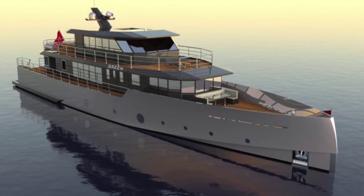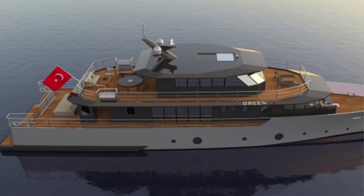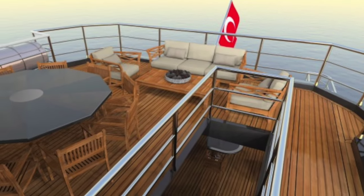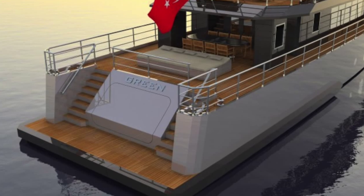The 37-meter motor yacht Green is a full aluminum yacht designed with electric propulsion and was developed for an eco-conscious client who also likes the ultimate luxury of boating.